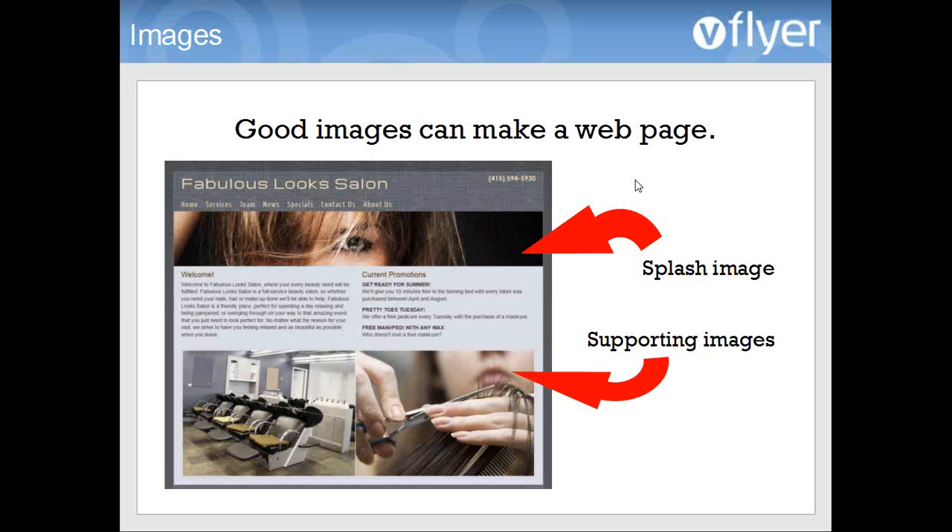One thing we haven't talked much about yet is images, and images are really important. One of the common mistakes I see in people who built their own website is not enough images, or images that just aren't quite sized right. A good image can really make a web page, and a lack of images or the use of images that aren't so good can have the opposite effect. It's really important to use images and make sure they look good on the page.